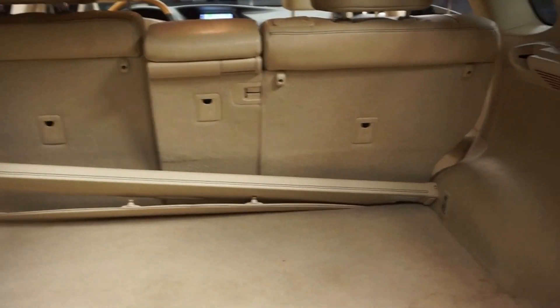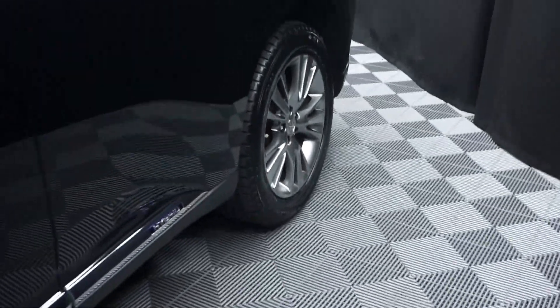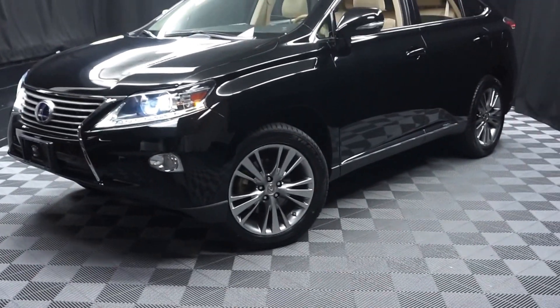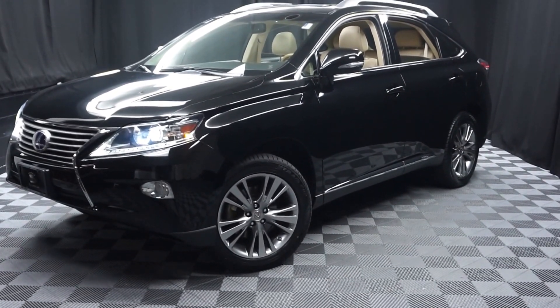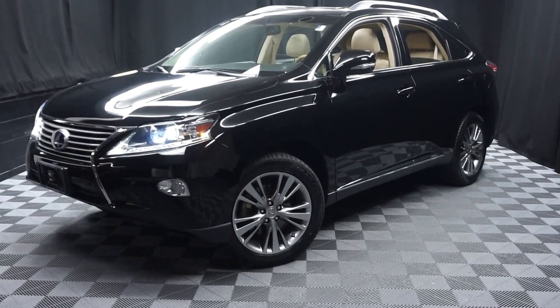And it's right here at Lexus of Wilmington. Looking for more information on this 2014 RX 450H or any of the other over 100 vehicles in our pre-owned inventory? In our 90,000 square foot pre-owned showroom — that's right — when you come here at Lexus of Wilmington, you do your car shopping indoors to avoid the elements of the weather. Stay warm, stay cool, stay dry — car shop inside at Lexus of Wilmington.